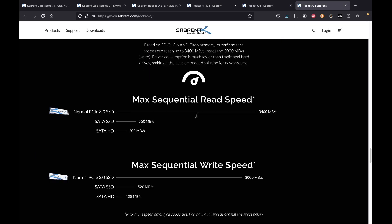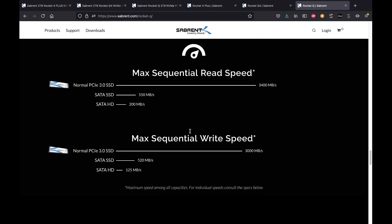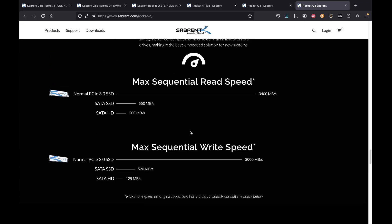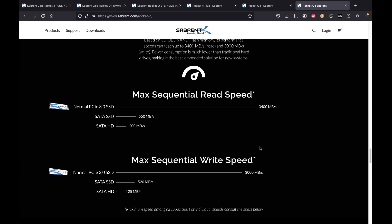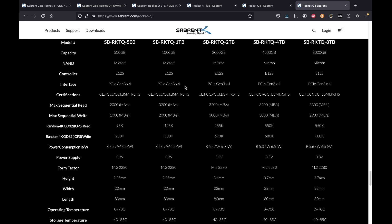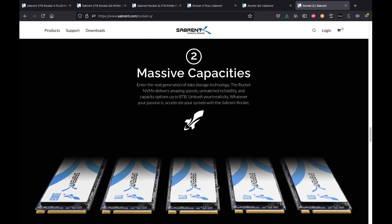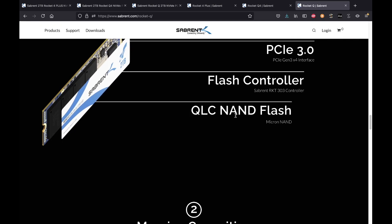The Rocket Q has different capacities, ranging from 500 gigabytes all the way up to eight terabytes, while the other two currently go only up to four terabytes. The TBW for the Rocket Q starts at 120 terabytes for 500 gigs, then 260, 530, 940, and 1800 terabytes at higher capacities. Have this in mind.